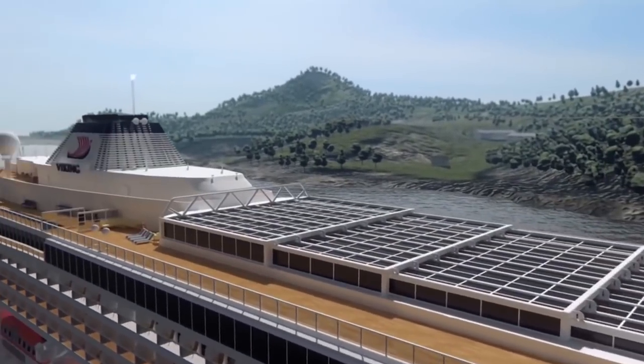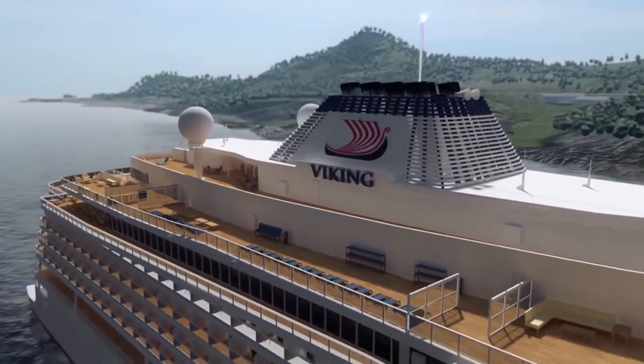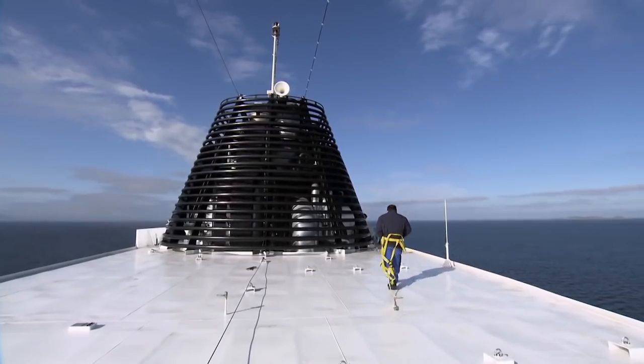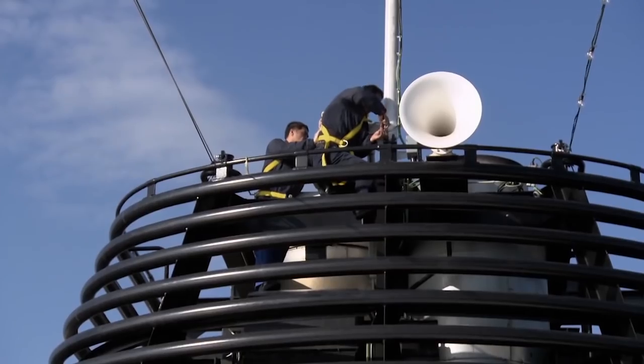But the ship's navigation light rises more than 44 metres above the water, putting it on a collision course with the bridge. The only way to sail under the bridge is to disconnect the antennae and lower the light.